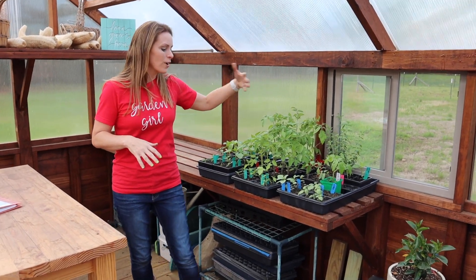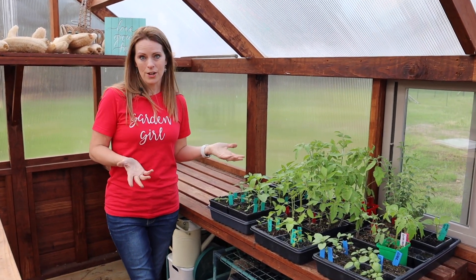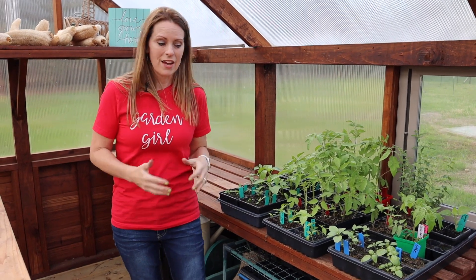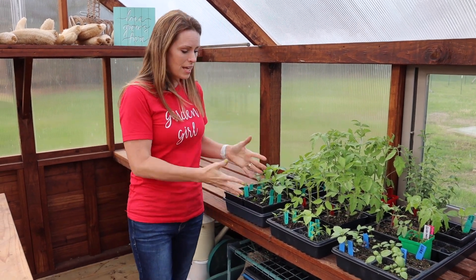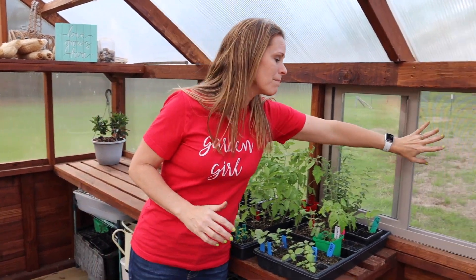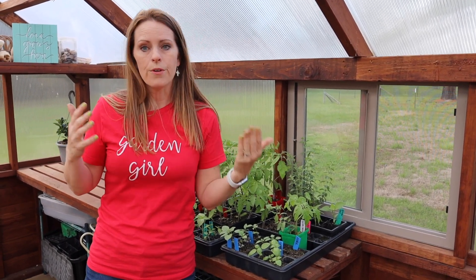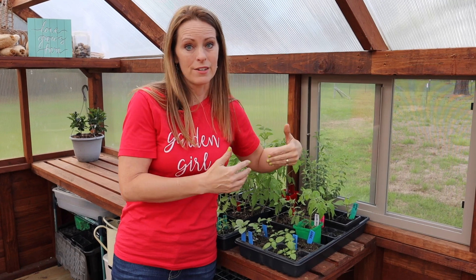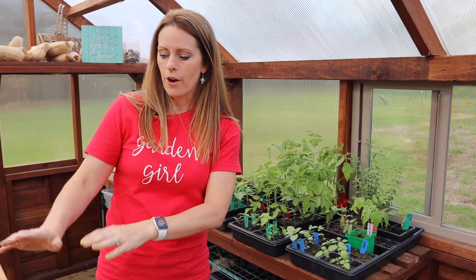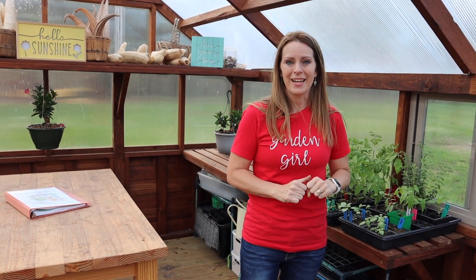Here we've got some tomatoes getting ready to go out into the garden, some basil and peppers. This whole section is sometimes full of starts. I love having this window because I can open it up and get a breeze, which helps cool the greenhouse and lets plants acclimate to wind. On windy days I'll put tomatoes here so the breeze gets them stronger — a lot of people use fans in grow rooms for this.